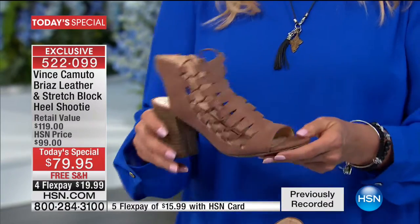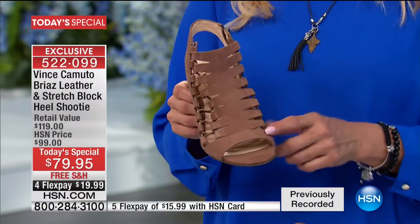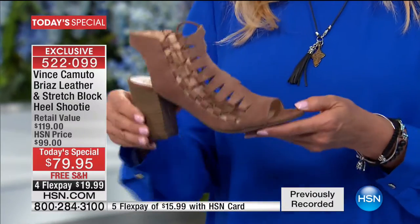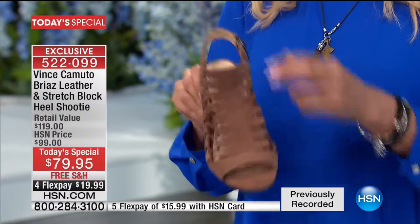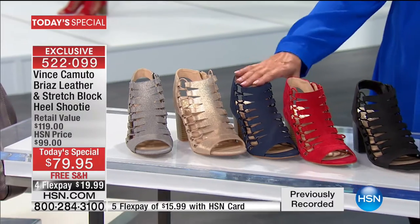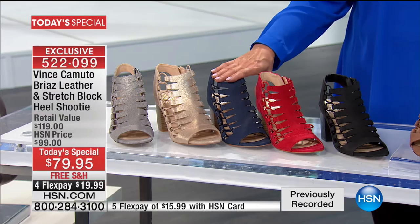This one is the smoke taupe. If you want a color that works magically with almost anything, I always get on my soapbox about taupe — this delicious smoked taupe. The next color is black, which I happen to be wearing because it matches the launch of our new apparel line tonight.